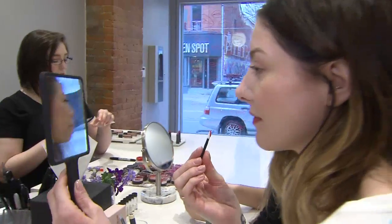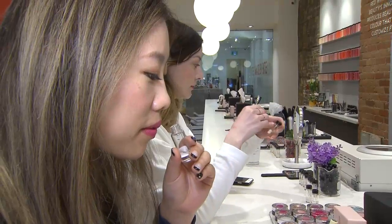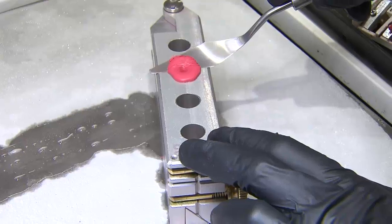From there, we mix colors together, get them on your lip, and you'll work with us and tell us which direction you want to go. We continue working on the color until you're very happy with the finish and the color, then you get to pick your flavor, which is really fun.